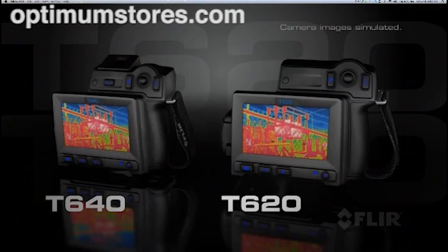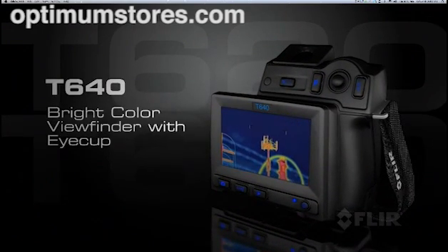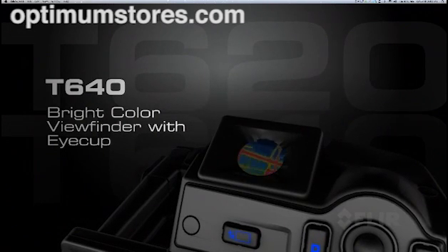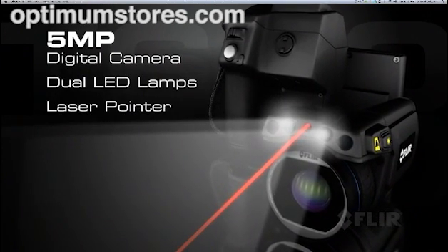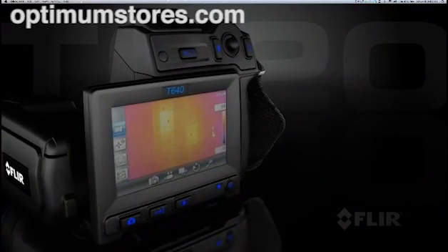Both models come with a large LCD for comfortable viewing. Choose the T640 and get the extra advantage of an onboard color viewfinder that makes working in bright conditions even easier and more productive. Both also feature a 5-megapixel digital camera with the fastest autofocus available for the sharpest reference pictures and video.